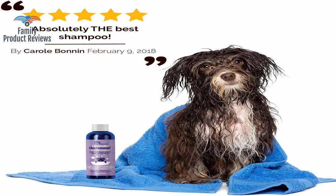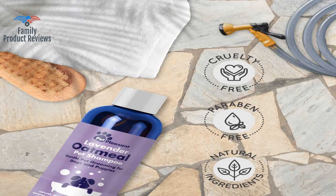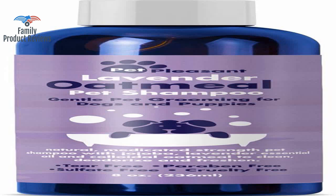Our dog's fur is so smooth, so shiny, and so natural — his fur hasn't looked whiter in months. It left the pup's coats nice and soft and shiny, and appeared to soothe our super itchy girl's skin.